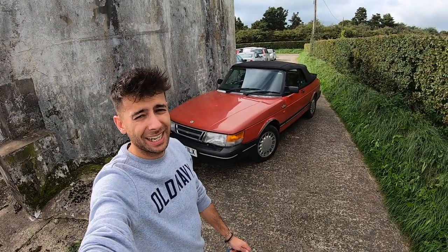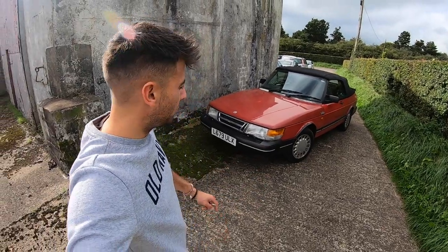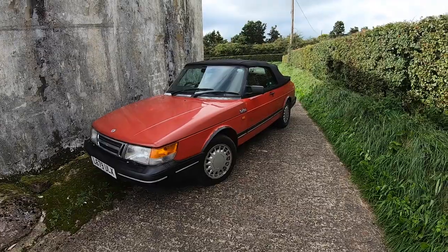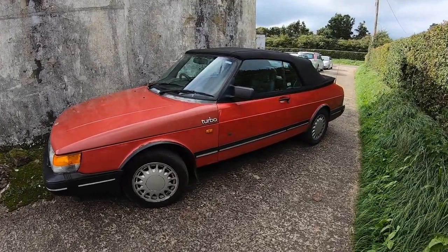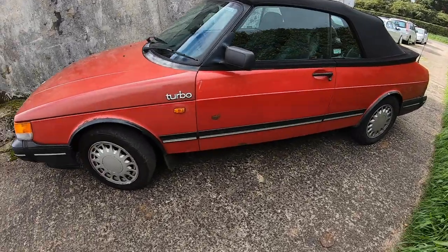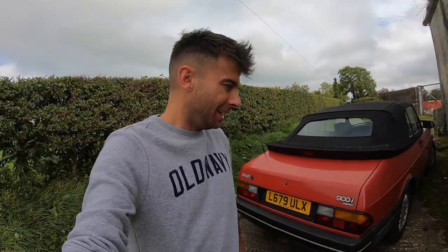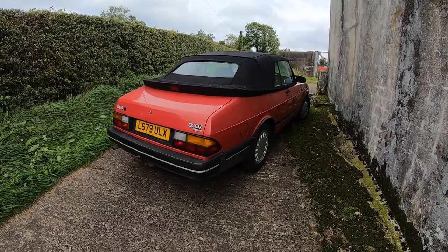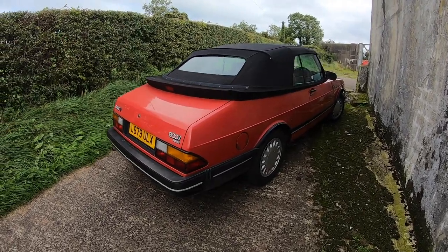Despite being off the road for more than a year, this car actually still has a valid MOT for another two months — every car in Northern Ireland was given a year's extension due to the coronavirus outbreak. I've taken this car to my excellent Saab mechanic. Anyone in Northern Ireland with a Saab will already know Darren at Saab NI. If you don't, google him — he is the Saab whisperer. He's pretty much told me that I'd have to be really dedicated to this car emotionally and financially in order to make it a good one.